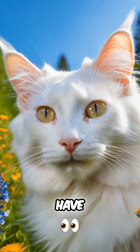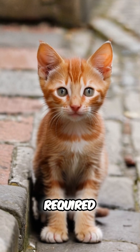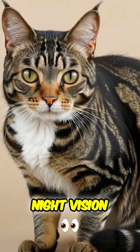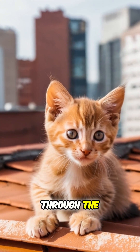Did you know that domestic cats have excellent night vision, capable of seeing at one-sixth the light level required for human vision? The secret to a cat's impressive night vision is the tapetum lucidum in their eyes, which reflects light back through the retina.